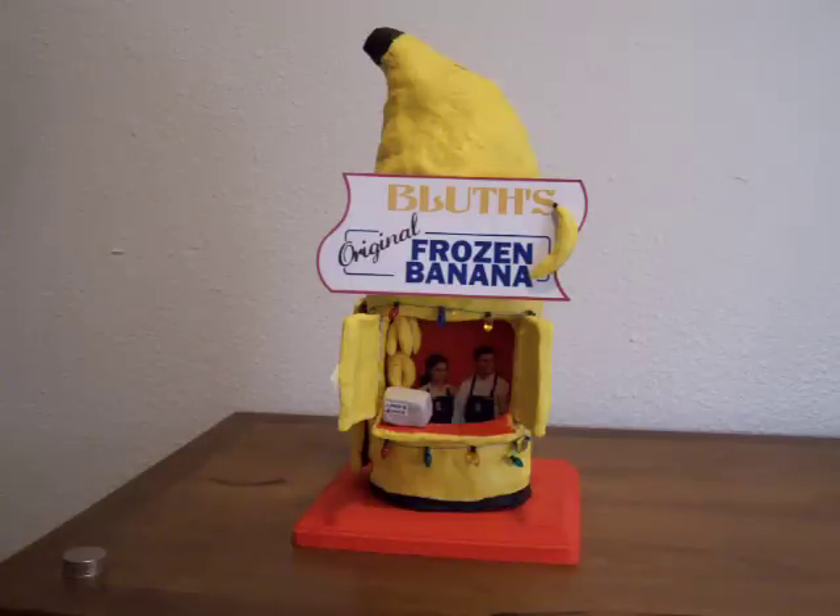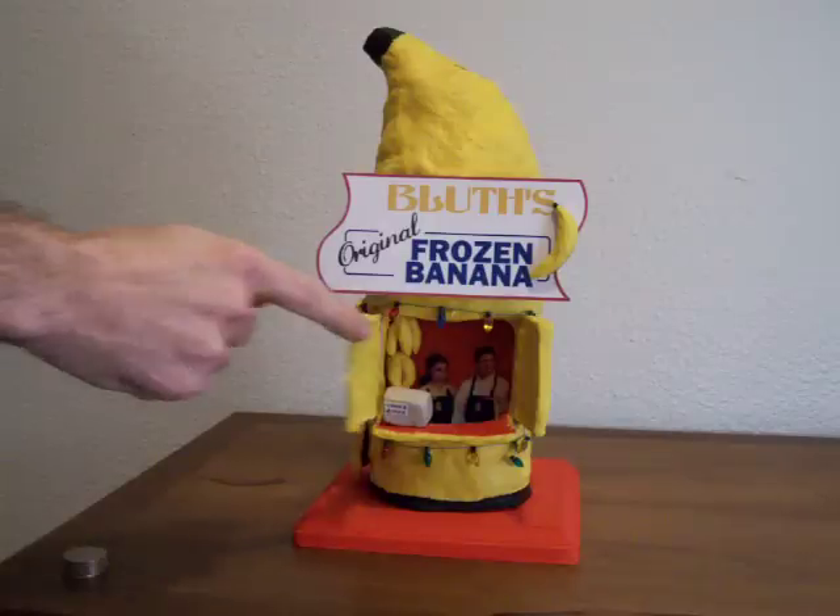It's made from modeling clay, and has a picture of the kids, the multicolored lights, and hinges on the shutters and door.